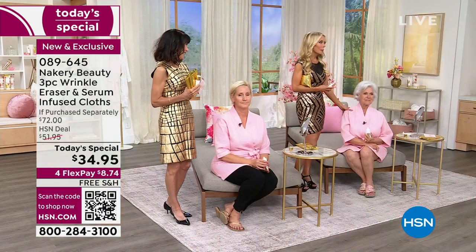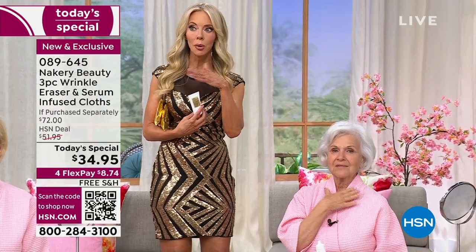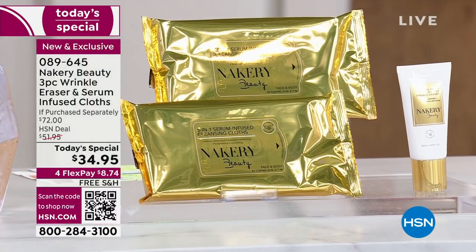Patsy is 76 years young, and it was the first time she would leave the house without any foundation on. Imagine being 76 and being able to leave the house without worrying. Just the confidence — having this on and going to lunch, a movie, the grocery store. That's a great feeling.